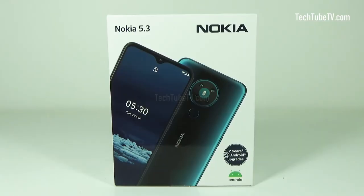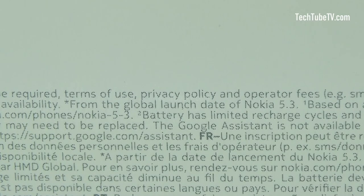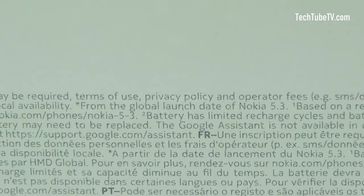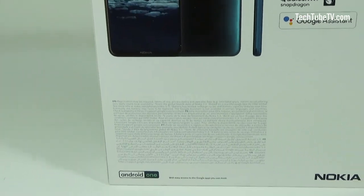On the front of the box, there is the front and back picture of the Nokia 5.3 smartphone. The phone runs on Android and it says there are two years of Android upgrades included. Note that there is an asterisk here with fine print — so tiny you may need a magnifying glass to read them. The fine print says 'from the global launch date of Nokia 5.3.' The global launch was March 2020, so the two years of free Android upgrades should end in March 2022.